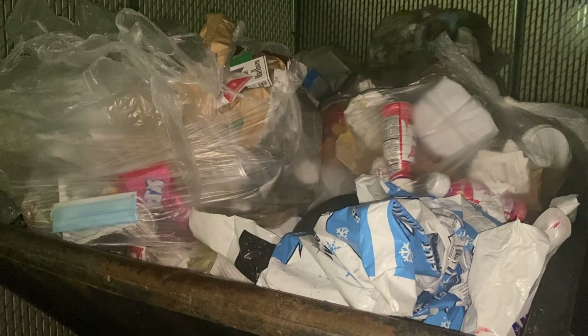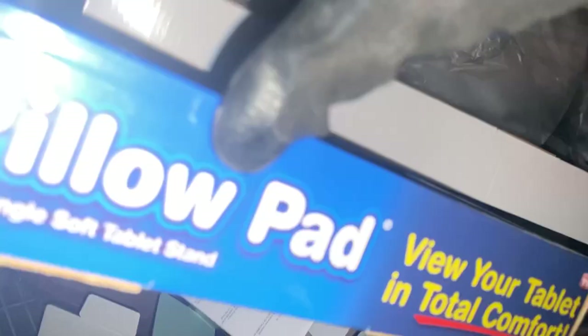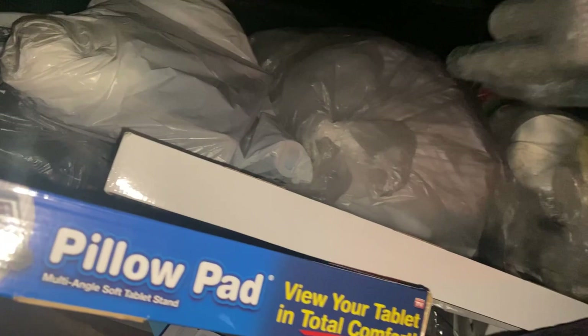On to the next — Bed Bath & Beyond dumpster. I am beyond excited because this one is always locked now and I'm hoping there's some good stuff in here. I gotta sift through it. I think I'll be able to find some stuff, just not at first glance. You guys will see it at the end of the reveal. The past few times I've been here, if it was open, it was completely empty. So super stoked — let's see what I got at the end of the video.